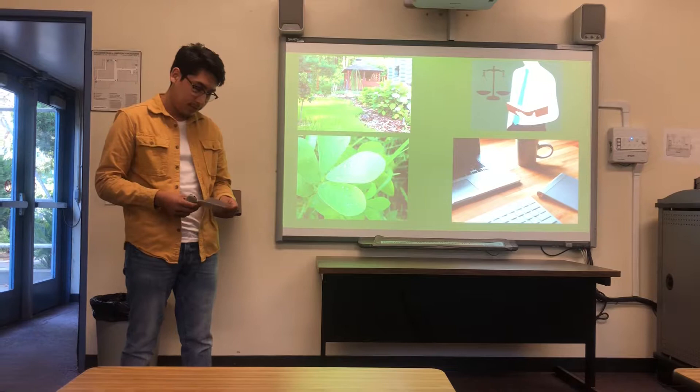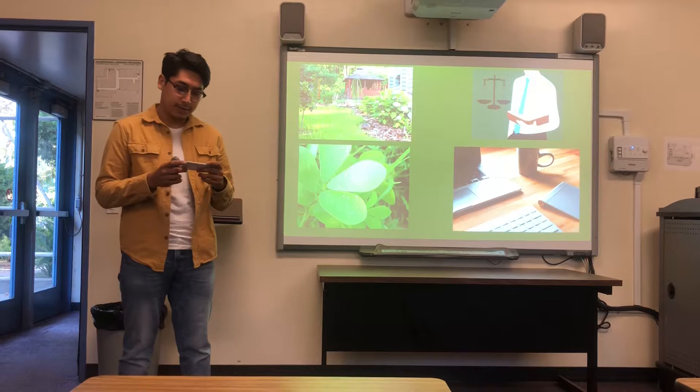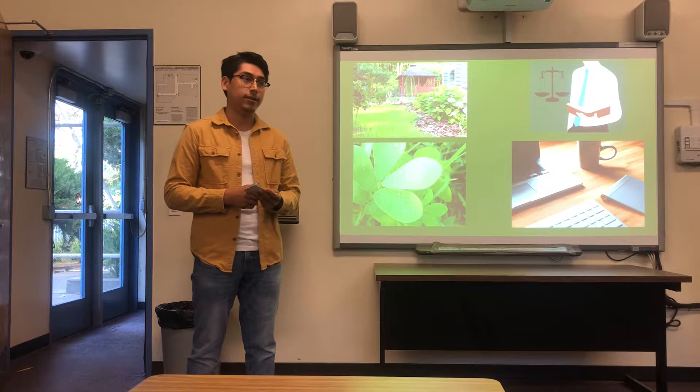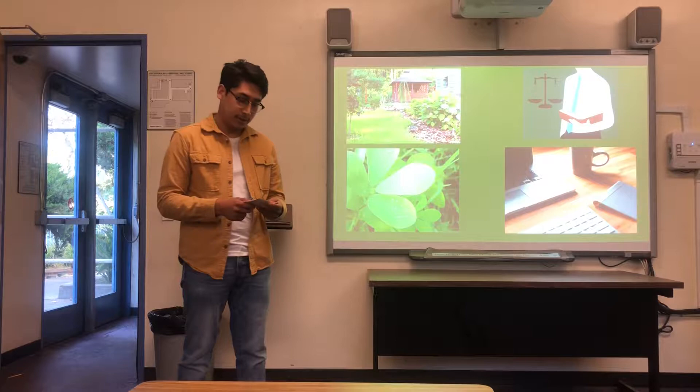There are also certain legal factors that come into play. According to an article in Sustainable in America in 2018, a couple in Miami, Florida were told that their front yard vegetable garden was not allowed according to new zoning codes by the city. The city had implemented these codes for aesthetic purposes. If the couple did not take down the garden, it would result in a $50 fee per day that they neglected to remove it.